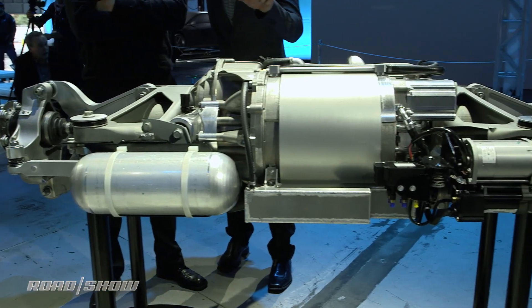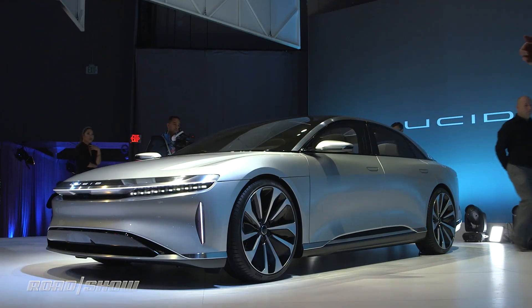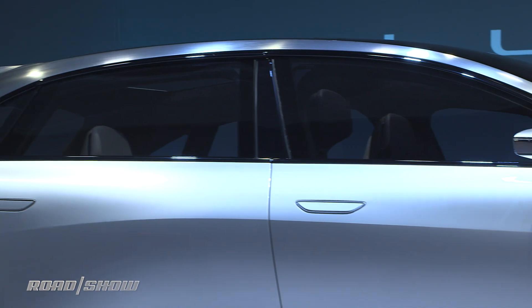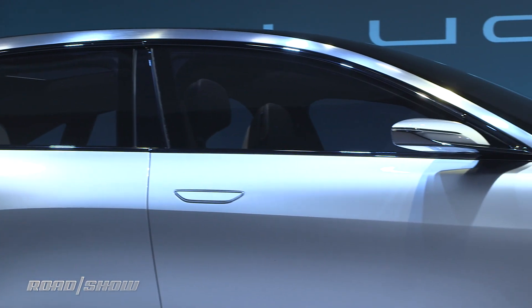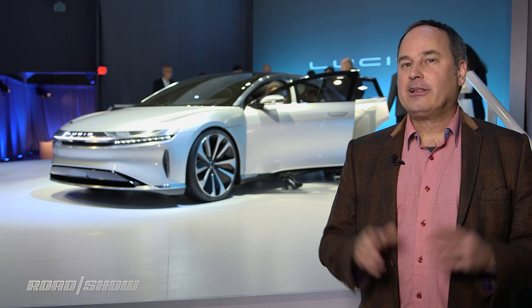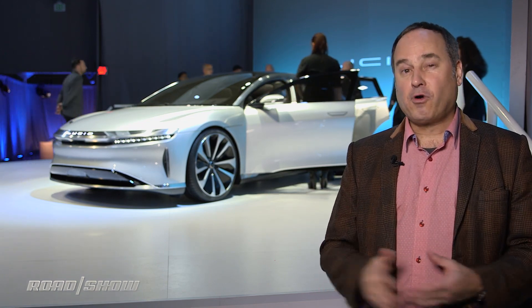As for the electric drivetrain, there is an electric motor at the rear, an electric motor at the front — so all-wheel drive — plus a big 100 kilowatt-hour battery in the middle. That means 1,000 horsepower, 0-60 in maybe 2.5 seconds, and a range of well over 300 miles. They'll also have an option of a bigger 130 kilowatt-hour battery pack that'll get you over 400 miles.